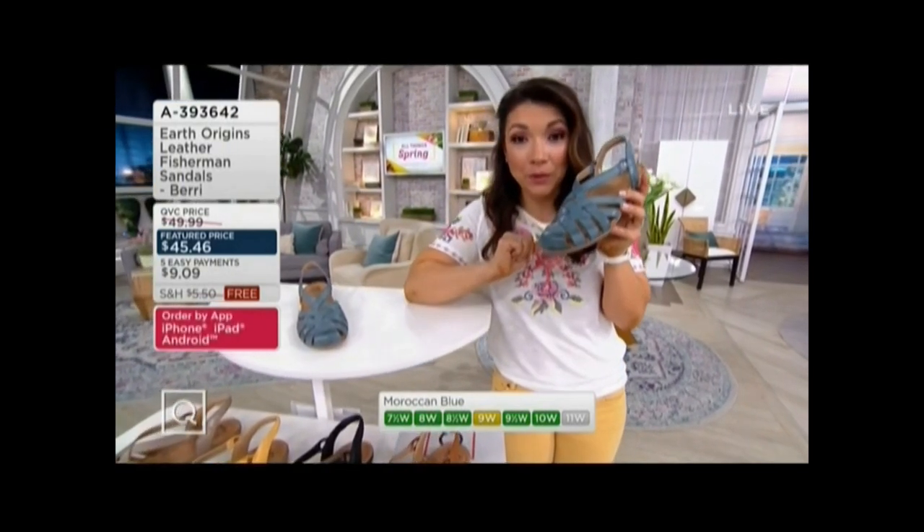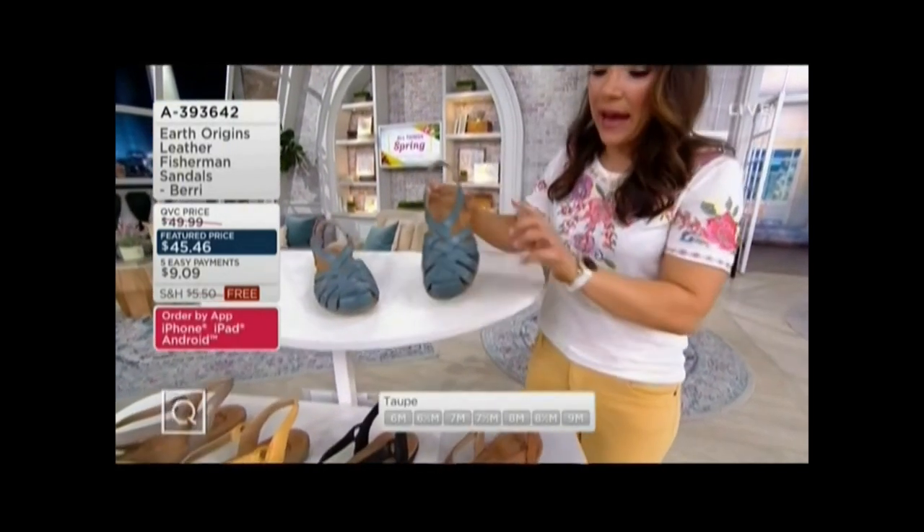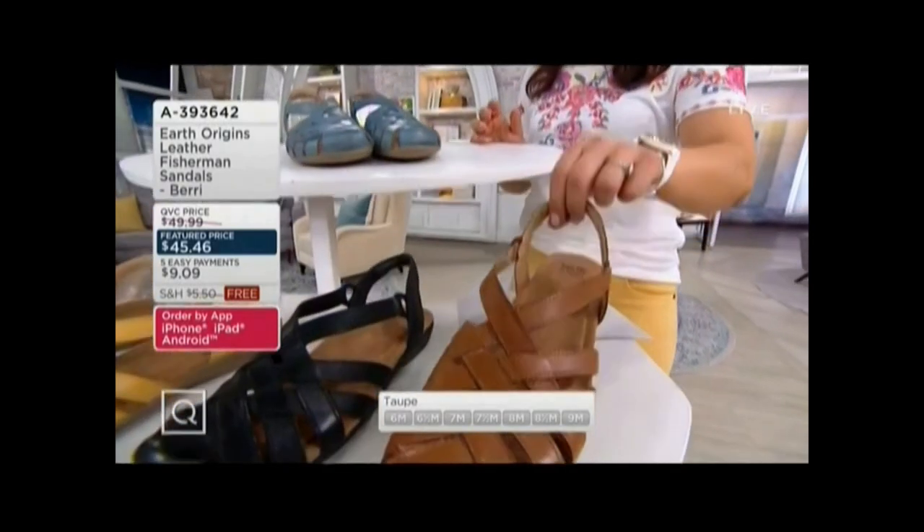This is the Moroccan blue. We also have the alpaca, which is the most popular.